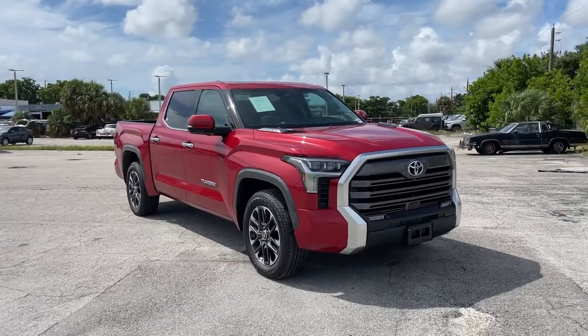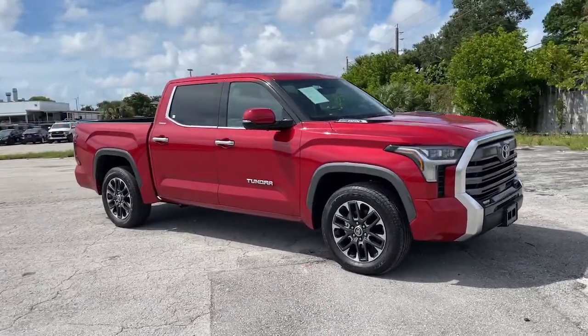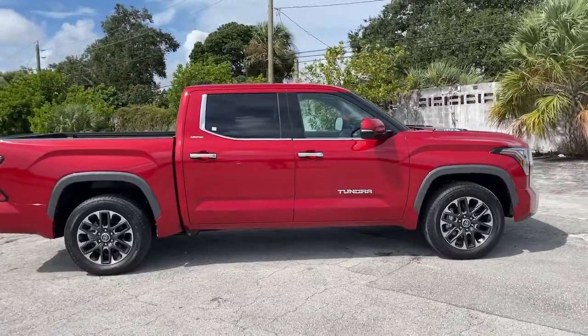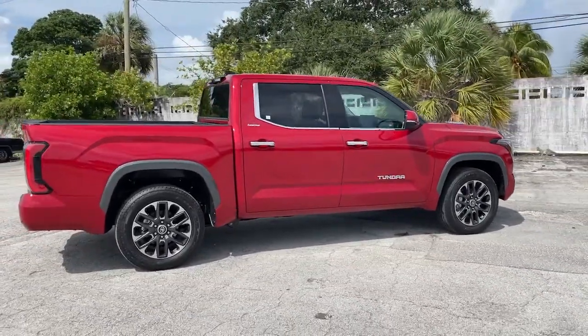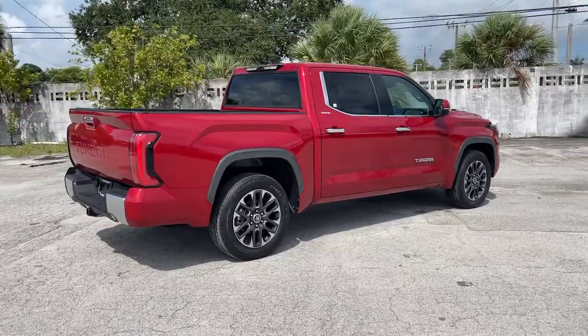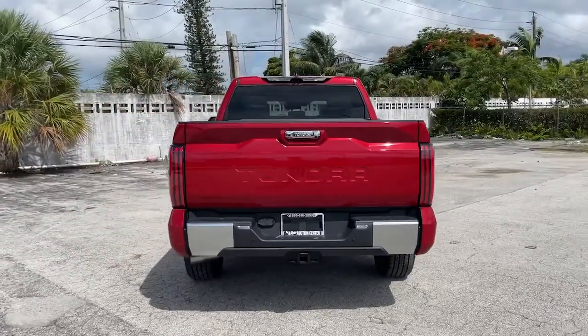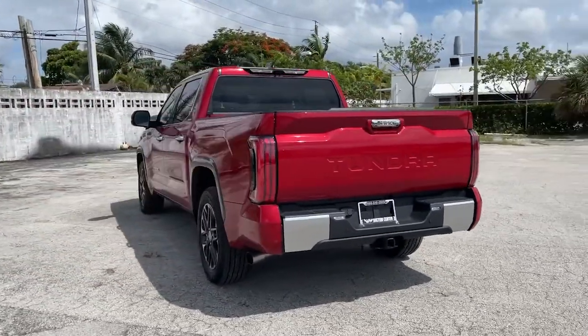Hop into the 2022 Toyota Tundra. With less than 5,000 miles on the odometer, this vehicle stands out from the rest. Now is the perfect time to start a fresh new chapter in your traveling life. Take a closer look at this vehicle — its design and features represent an outstanding value.